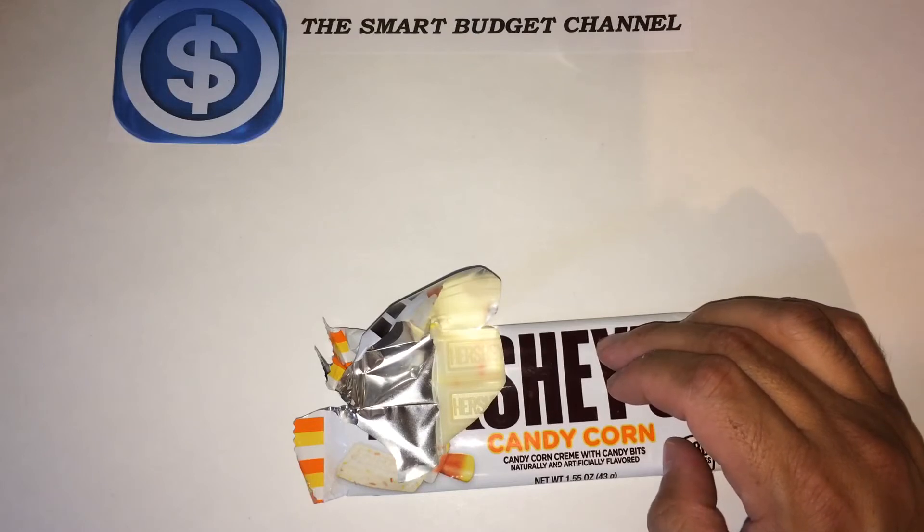Well, I can tell you what this tastes like — it tastes like white frosting with candy corn in it. So if you like white frosting like a white frosted cake with candy corn in it, you'll like this candy.